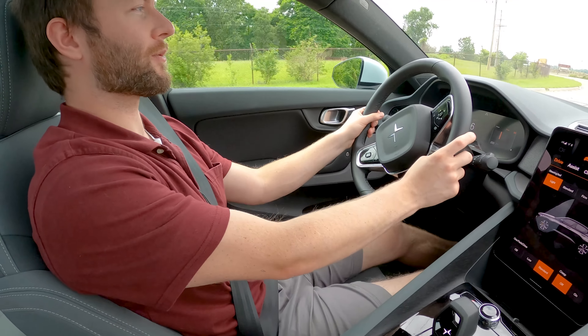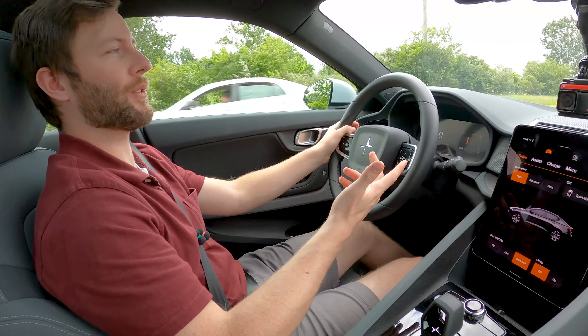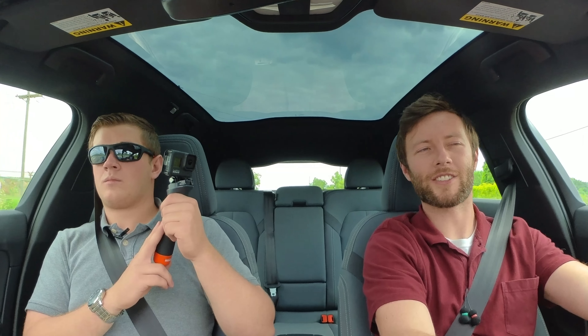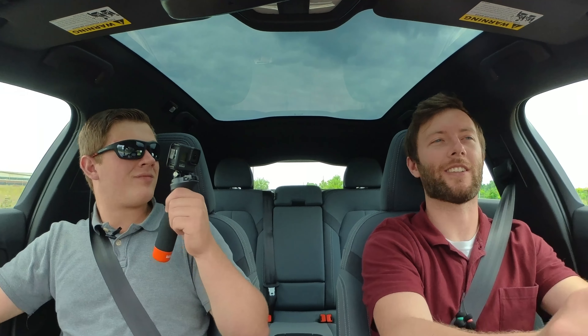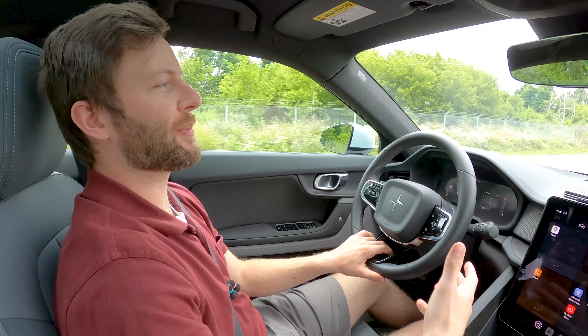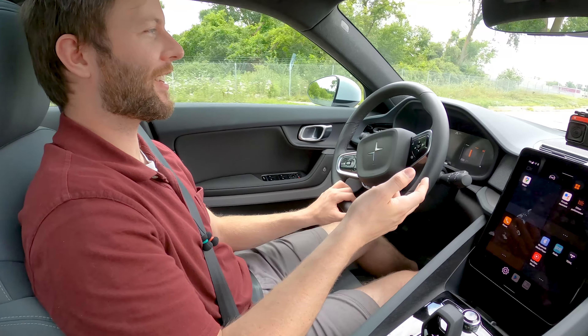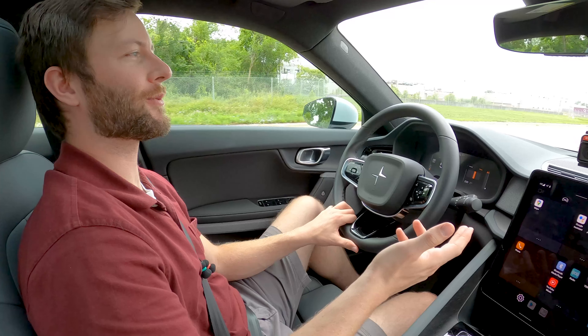The Polestar takes smaller road imperfections much better. We initially thought it had thicker tires, but both are 45-series — it just absorbs bumps better. These are very nice Öhlins dampers, though to adjust them you have to crawl under the car and manually adjust them — better than not having it at all. Overall the Polestar is neat and a good jumping-off point for the Polestar brand, but the Polestar 2 wouldn't be the first car I'd recommend to most people.